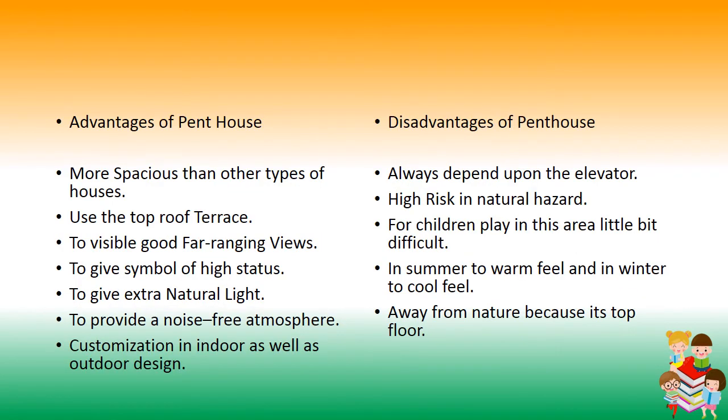Advantages of a penthouse: more spacious than other house types, use of the top roof terrace, far-ranging views, symbol of high status, extra natural light, noise-free atmosphere, and customization in indoor and outdoor design. Disadvantages of a penthouse: always dependent on the elevator, high risk in natural hazards, difficult play area for children, warm in summer and cool in winter, and being away from nature due to being on the top floor.